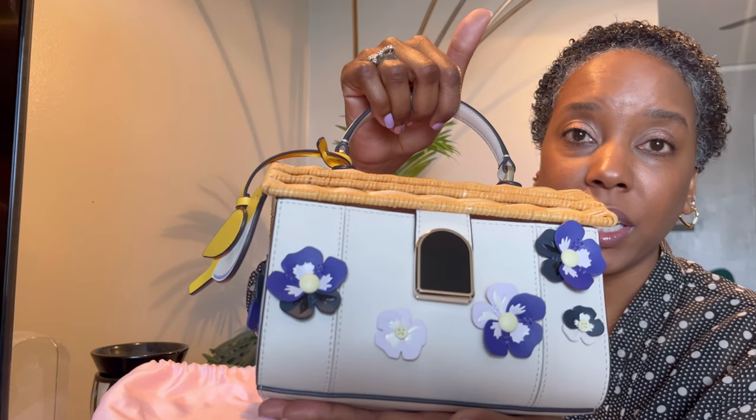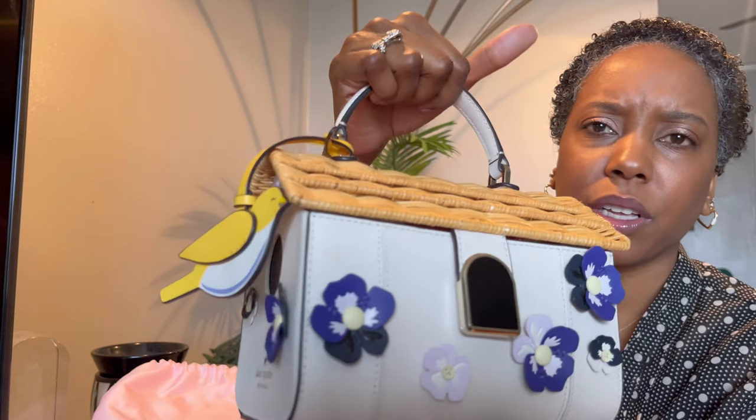Speaking of structure, the whole entire bag is structured. Let me bring it in a little closer. Move the cute little bird — this is a leather bird key charm or purse charm. I love it. You all can see the beautiful 3D wild petal flowers; I love the colors they use. And even on the side there's a little window — detail with everything. The little wicker top — I just love it. Cream all the way around, it is so well made. I could look at this bag for days and days.